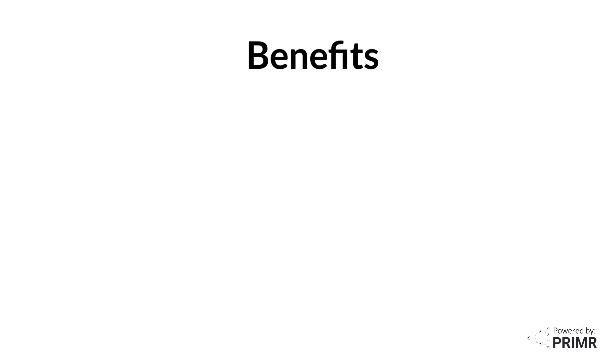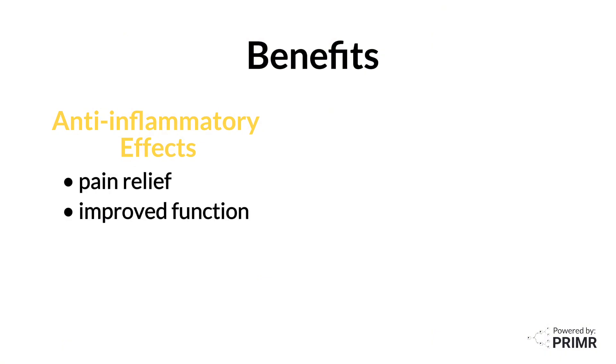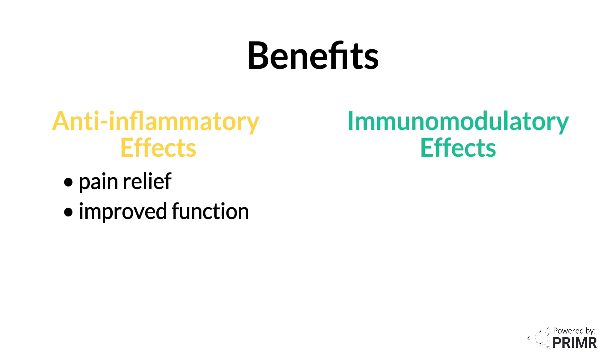LDRT may help reduce inflammation in the treated joints, leading to pain relief and improved function in most patients. By influencing the immune response, LDRT might have a disease-modifying effect in certain types of arthritis. This means the treatment can change the way a patient's immune system is triggering inflammation.